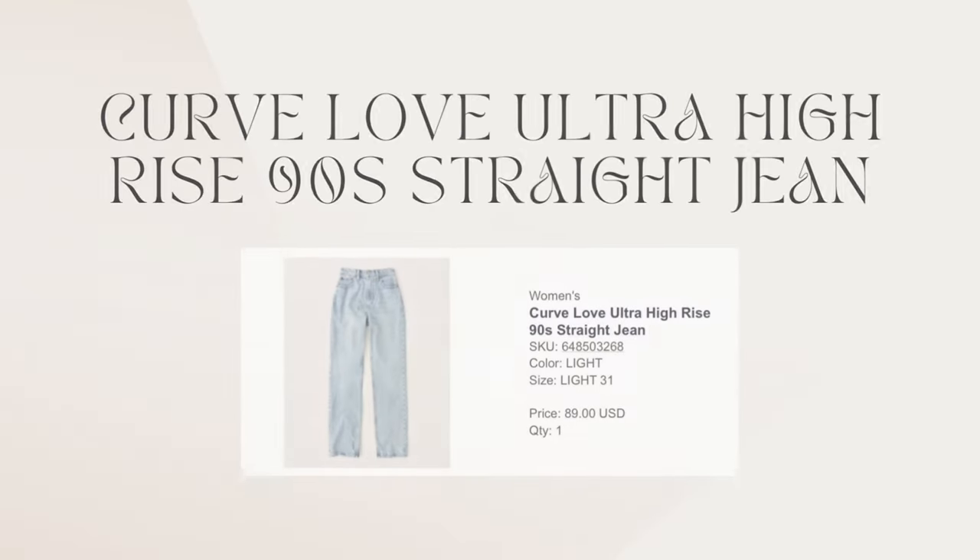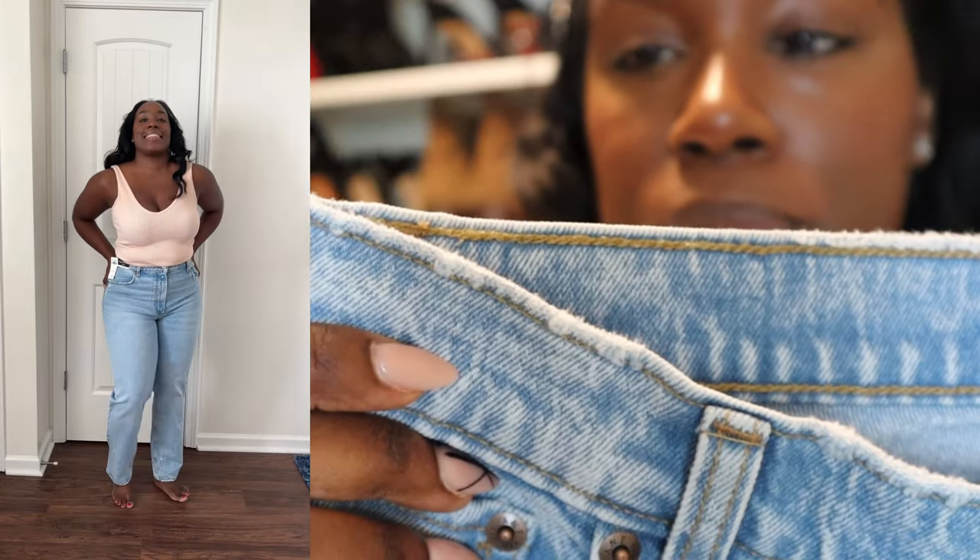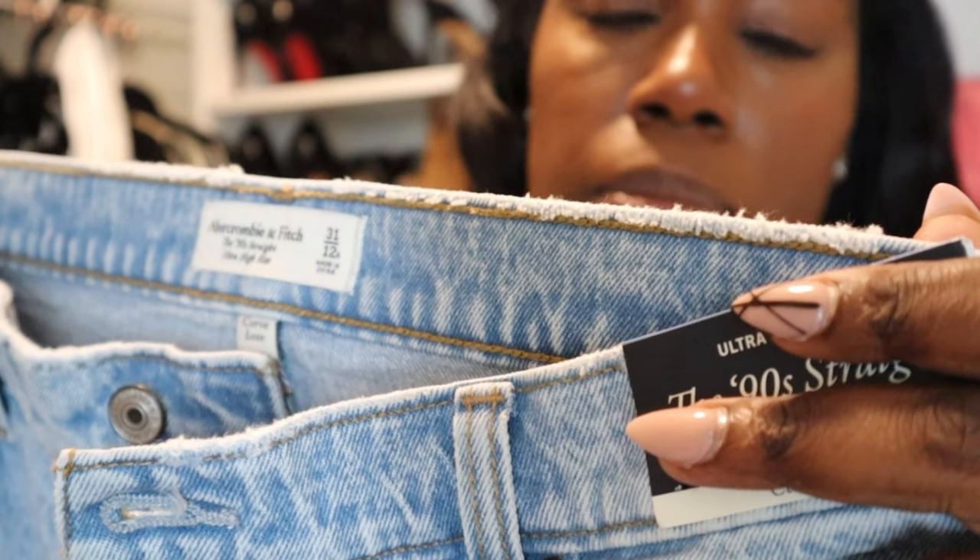Okay, the first pair of jeans — I have them right here. They are the Ultra High Rise 90 Straight jeans. All of my jeans are from the Curve Love collection and I really love these jeans. I got them in a size 31, or a 12 regular. I'm about 5'3" and I kind of wish I would have gotten the long version because I just like my pants to be a little bit long when I wear heels to gently drape over my feet. The material is really good and I didn't need to get alterations — I usually have to take my jeans to get altered, but not with any of these.